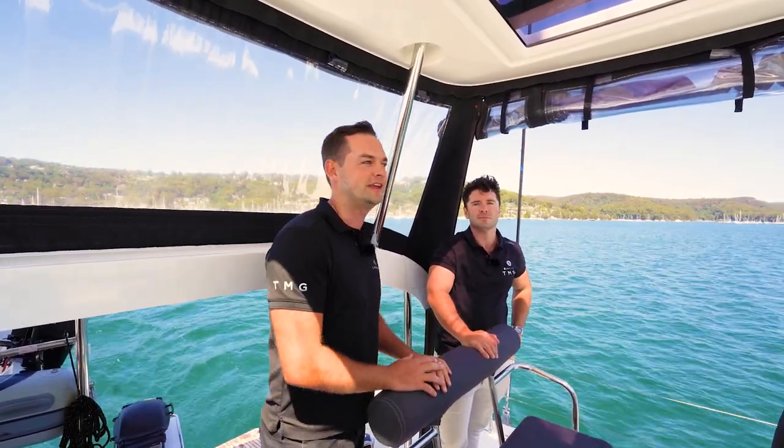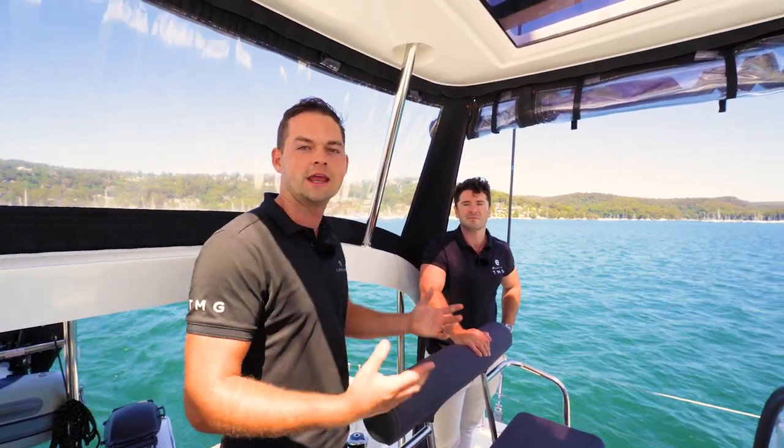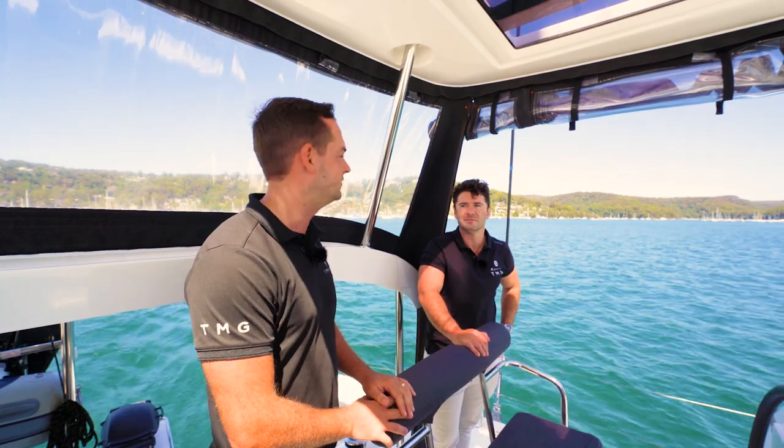I'm joined on board today by Russell, who recently joined the team at TMG. He's going to be helping me on board. You'll see him in the background of some shots and hopefully getting a bit more involved in some of the episodes in the future.